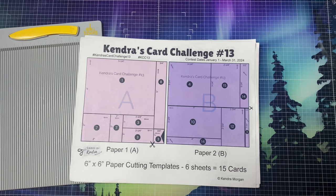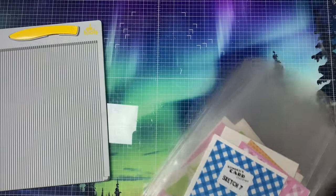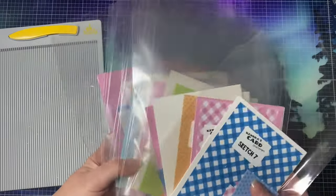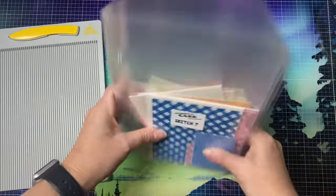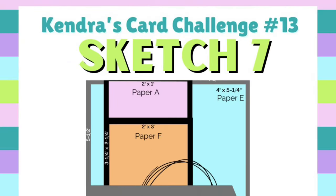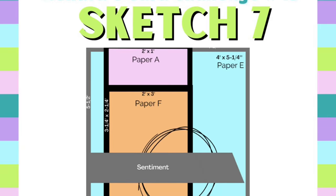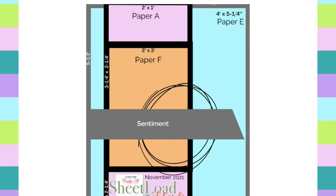Off camera, I cut up the six papers according to the cutting templates, and I also cut all of my layers and decided how to decorate my cards, and I have them all sorted in these clear bags here. I won't be sharing all of the cards that I made with this kit, but I will share a fun fold card that I made using sketch number 7. Now this sketch is by Alicia with Call Me Crafty Al, the creator of Sheetload of Cards. It's one of her past sketches.